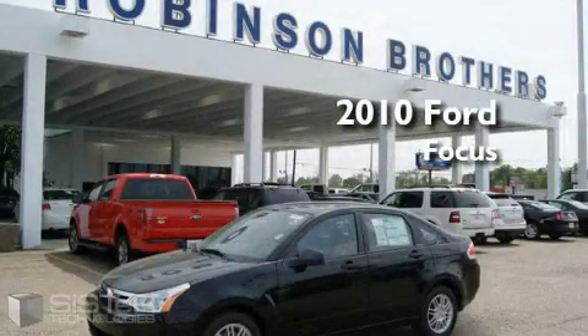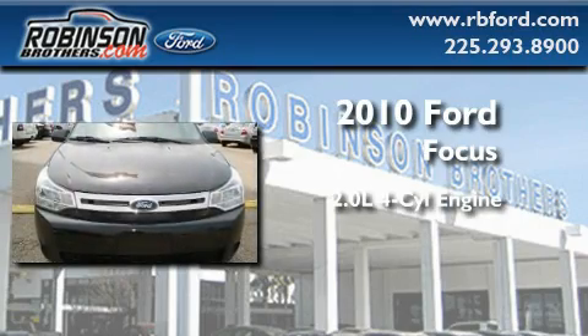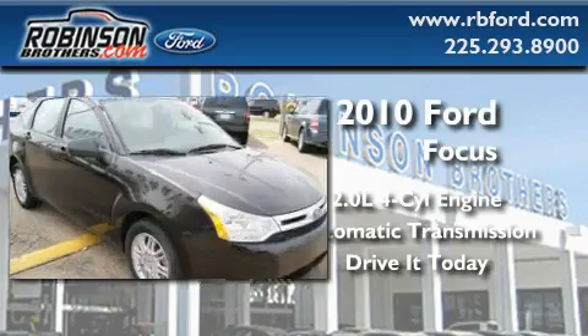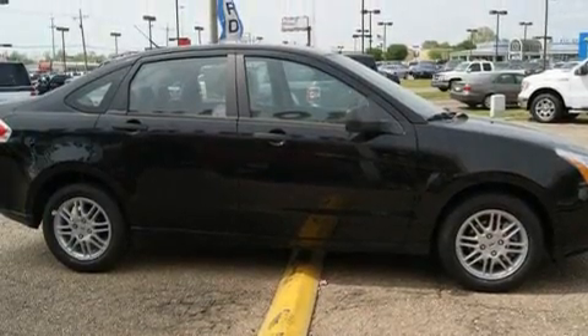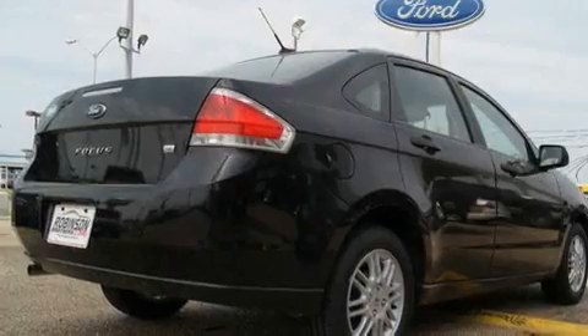This is a brand new 2010 Ford Focus. It has a 2.0 liter 4 cylinder engine and an automatic transmission. Its top features include a rear split bench seat, a rear window defroster, keyless entry, commercial free satellite radio, a low tire pressure indicator, traction control and stability control systems.